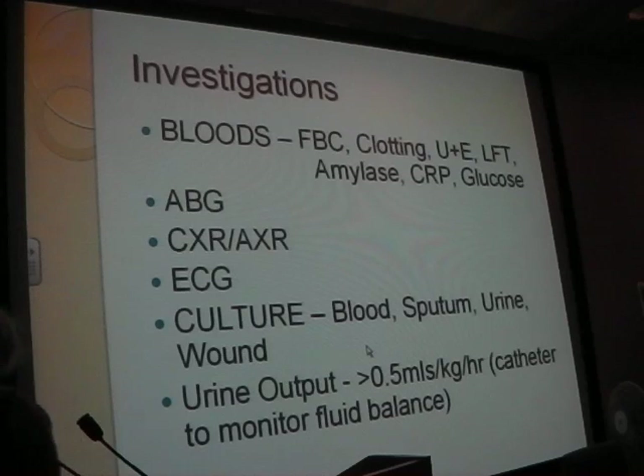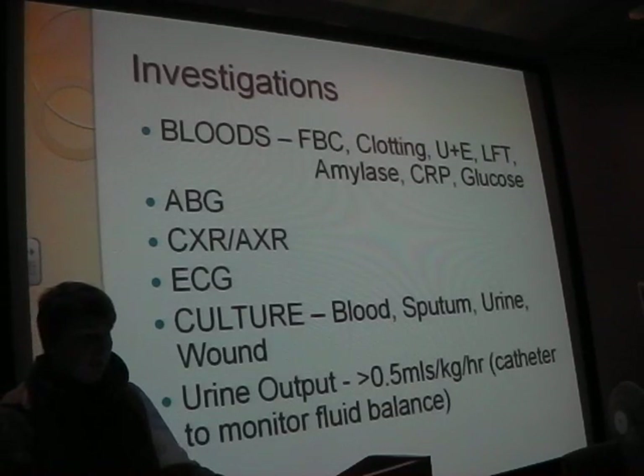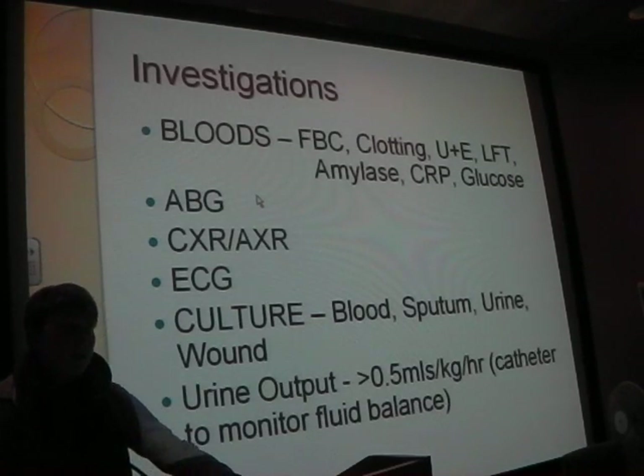Common investigations for a septic patient - why is clotting quite important? DIC. And on an ABG, what are you looking for? Lactate. What is lactate? If you're not perfusing your organs properly, you're in shock, you're not able to respond aerobically - you're going to build up lactic acid.